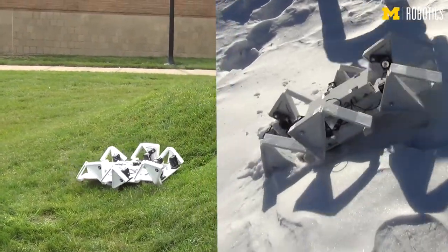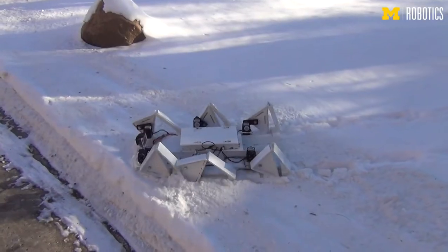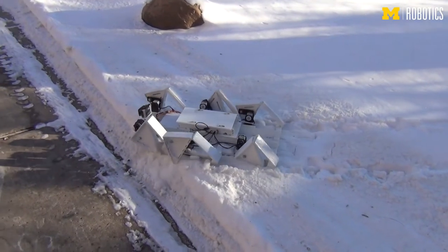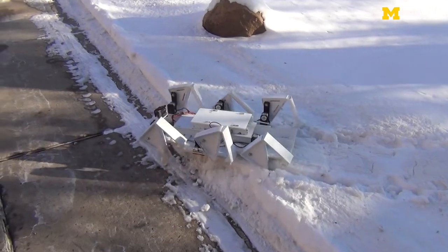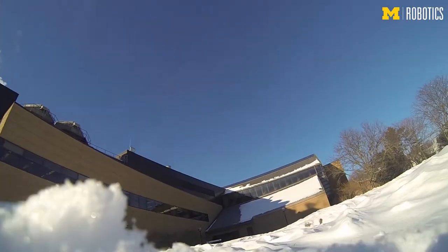Our winterized model of Big End is actually almost identical to the one we used in the summer. The only thing we did is we changed our material from poster board to corrugated plastic. And with the new kind of chassis, Big End can handle much better with weather like snow and even rain.